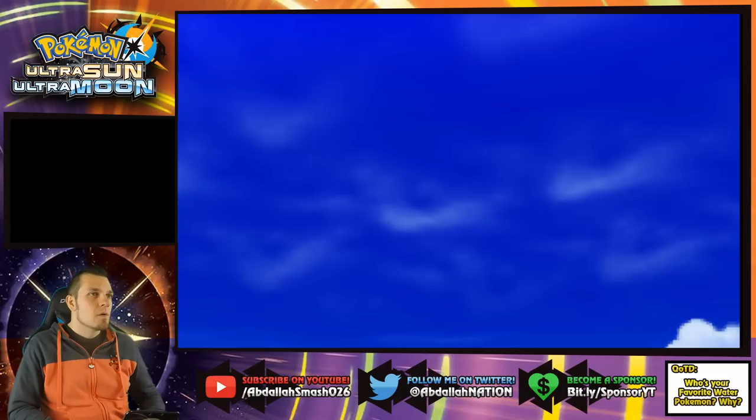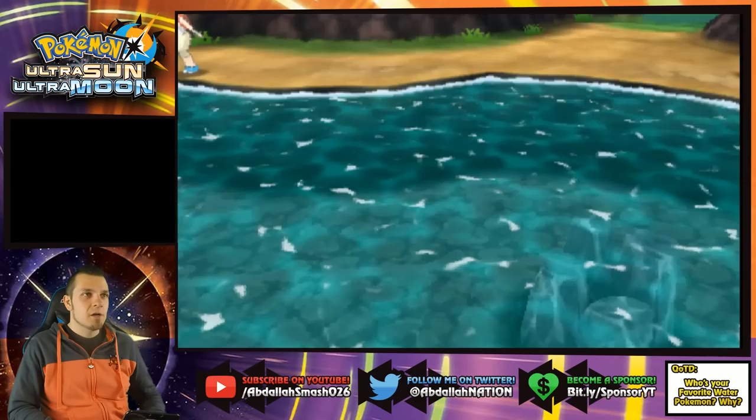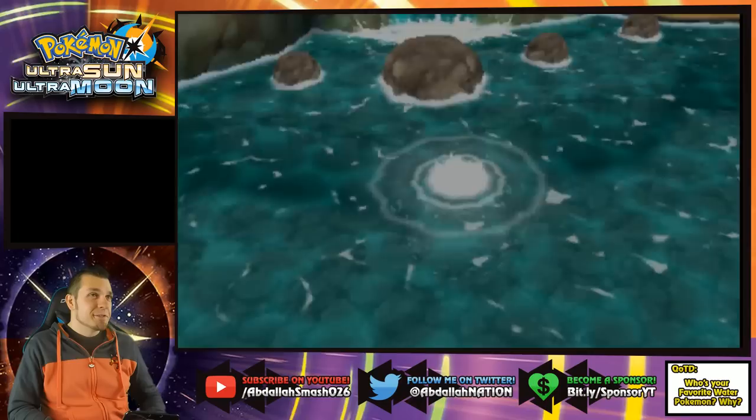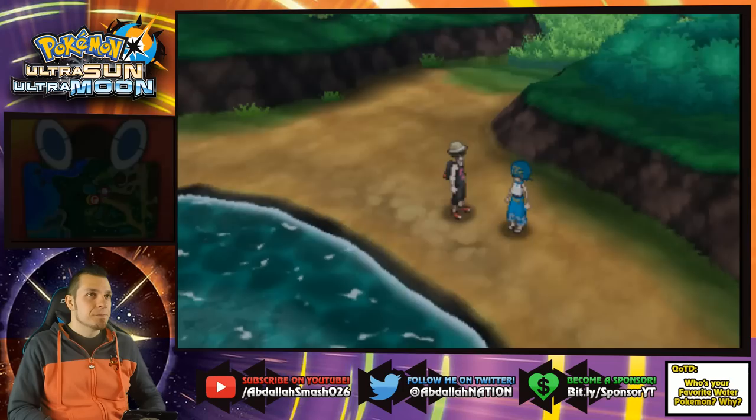Let's give it a shot. Lana says: "So you made it. I'm sorry, what was your name? Of course — Abdallah. It's such a lovely name. Do you see those two splashes over there? Those are the two splashes. At least one of them might contain Wishiwashi — in fact, it's likely both might. Would you try to drive them downstream with a little help from Lapras?" Yeah, let's go!